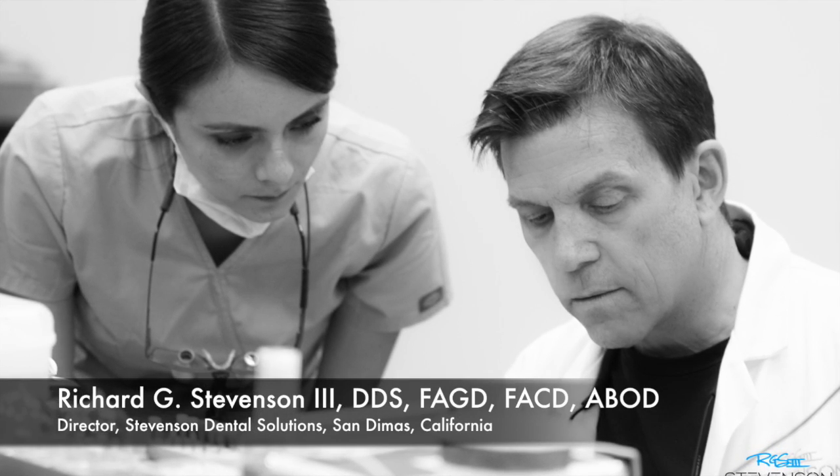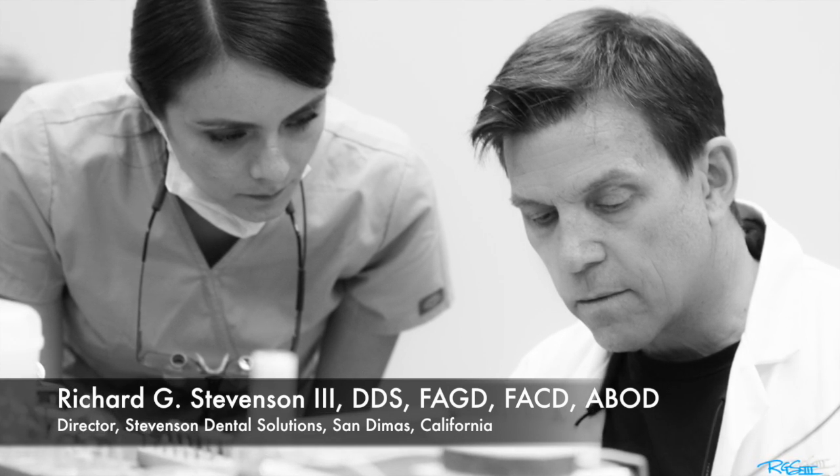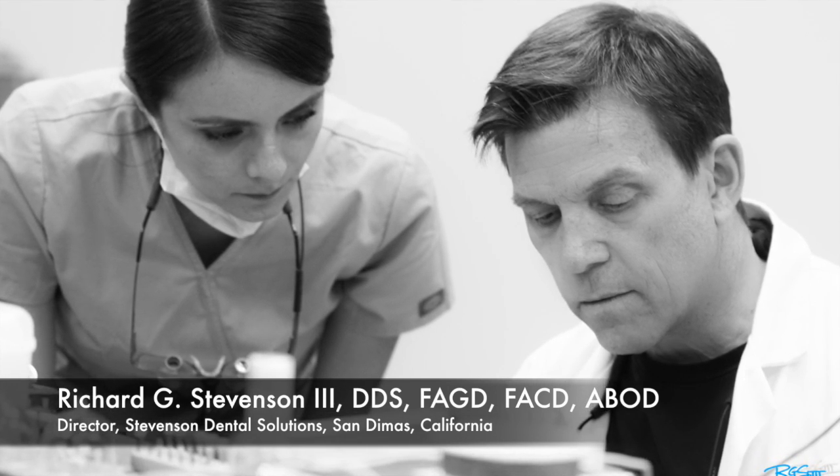Hi everybody, I'm Dr. Richard Stevenson and I'm the director of Stevenson Dental Solutions in San Dimas, California, and we have a teaching center.